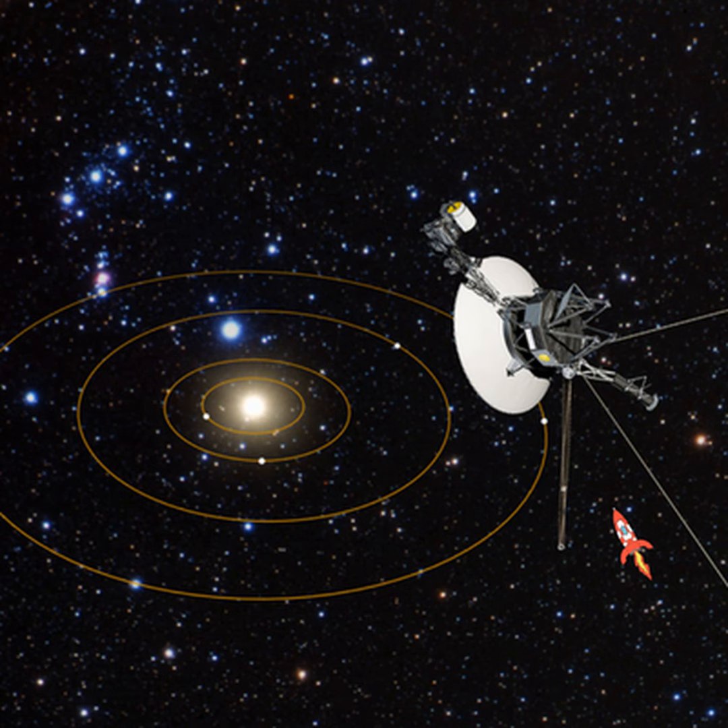The growing awareness of the ills of light pollution really had its origins in the world of astronomy back in the 1970s and 80s, when astronomers, principally in places like Arizona and California where there are big telescopes, realised that they were losing the night sky because of the encroachment of cities. That led to the formation of the International Dark Sky Association, which is the principal advocacy body for dark skies.